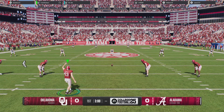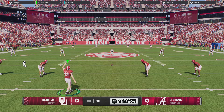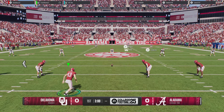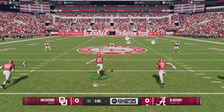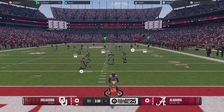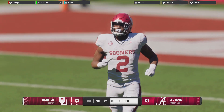Alabama about to kick off to get this game underway. The ball squirts through the end zone — that'll be a touchback, they'll bring it out to the 25.